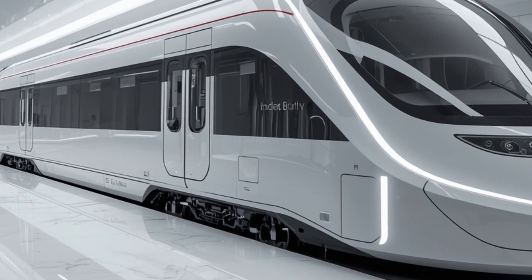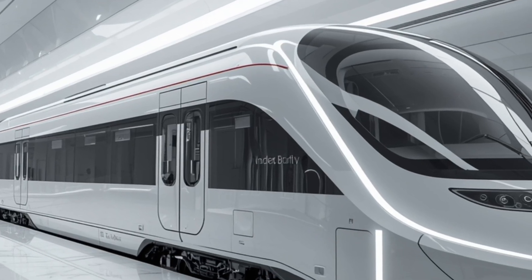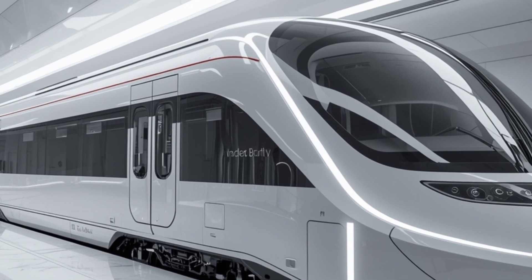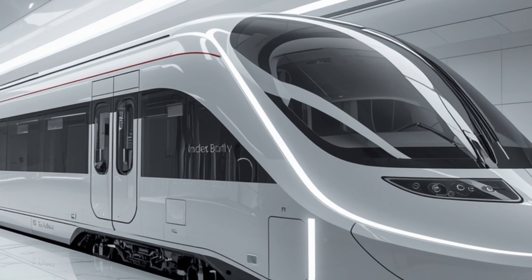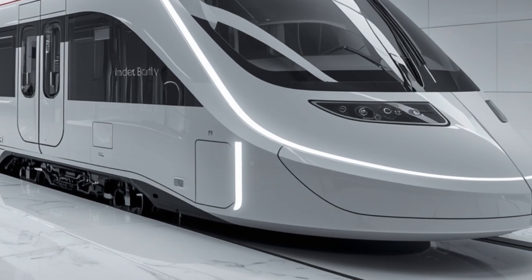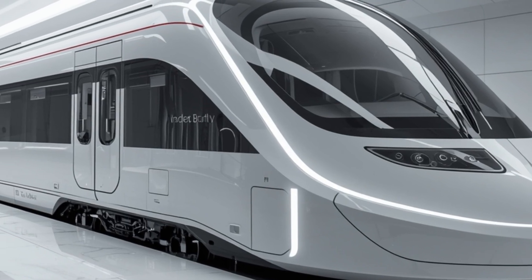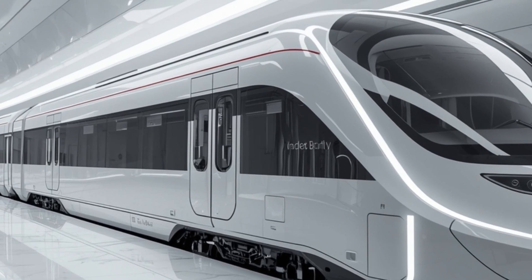The soundproofing inside the cabins ensures privacy and tranquility, while the interiors feature high-quality materials such as leather, brushed aluminum, and soft-touch panels for a premium feel. The train also includes spacious common areas, modern restrooms with touchless features, and a dedicated pantry car serving gourmet meals. Accessibility has been prioritized as well, with specially designed spaces for differently-abled passengers and digital assistance tools for seamless navigation inside the train.